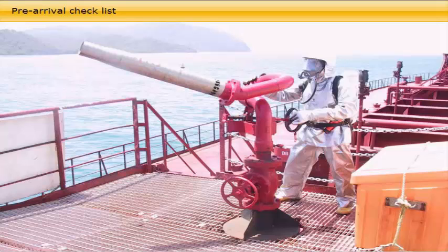All junior officers, including pumpman and bosun, as well as the engine officers and crew, will be engaged in testing and checks in order to complete the pre-arrival checklist.